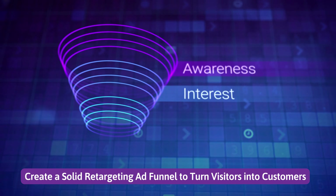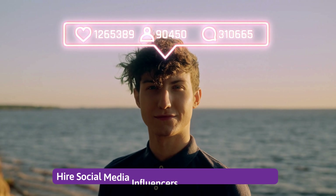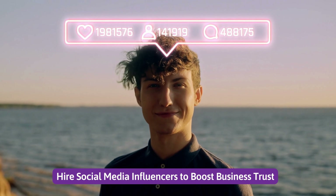Number 7: Create a solid retargeting ad funnel to turn visitors into customers. Number 8: Hire social media influencers to boost business trust.